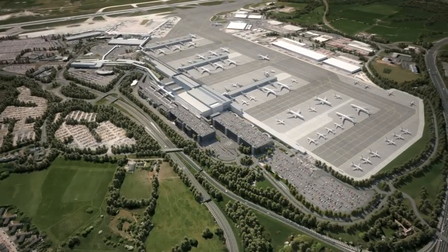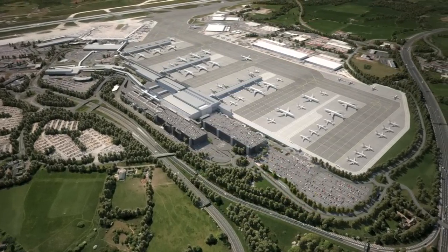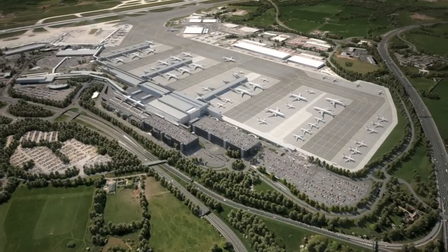Currently, the design comprises three piers, but with an eye to the future, there's potential to add a fourth.